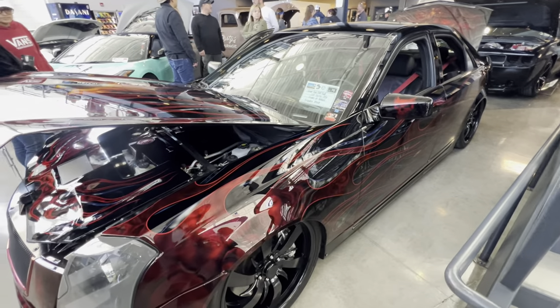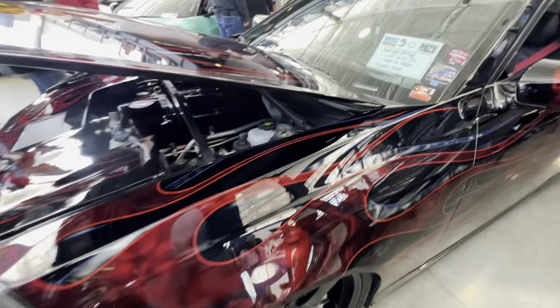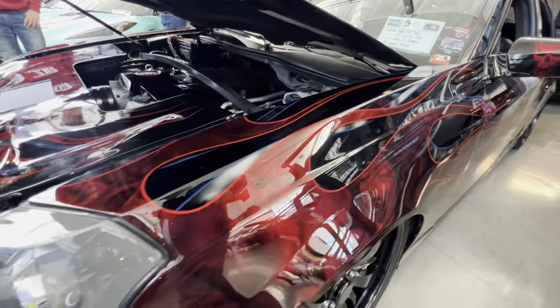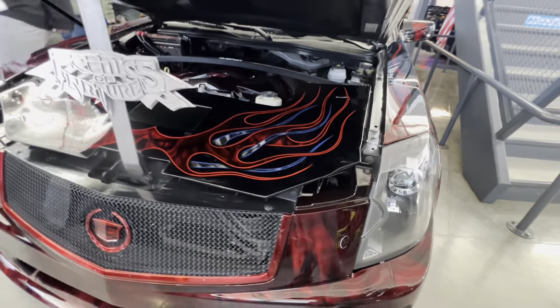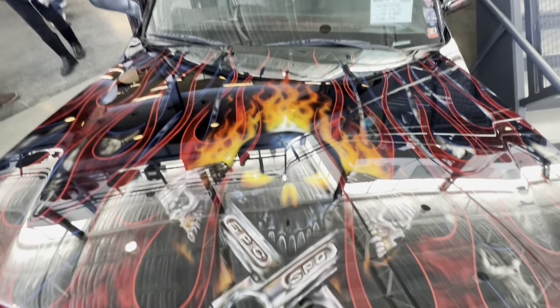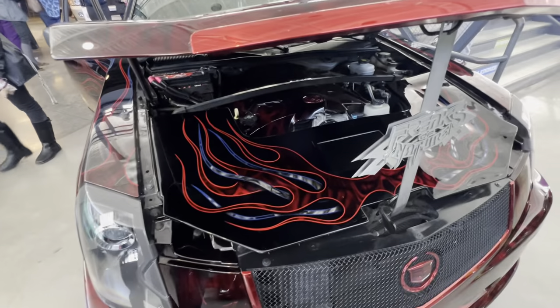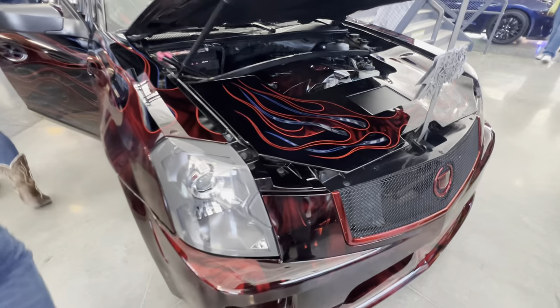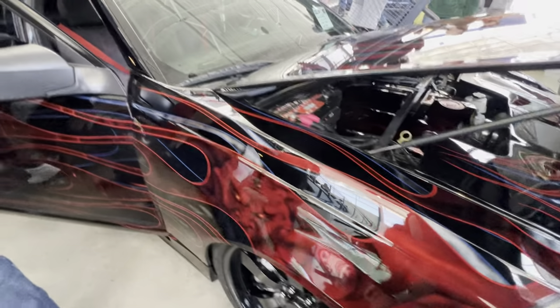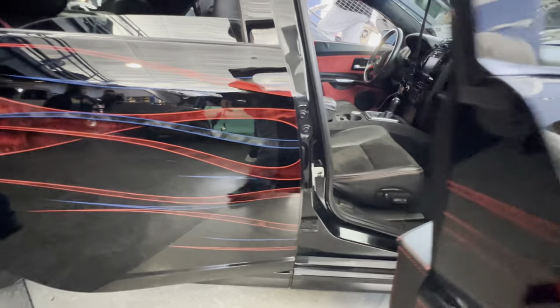2004 Cadillac CTS-V. Look at the paint job on this — beautiful flames. I can't even explain how nice this is. I hope the video shows this; this was a lot of work. I'm sure the glare from the fluorescent lights aren't doing this any justice either. This is the detail in the paint. That's crazy.